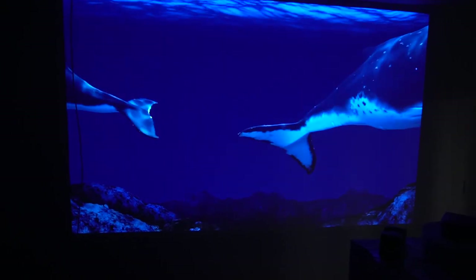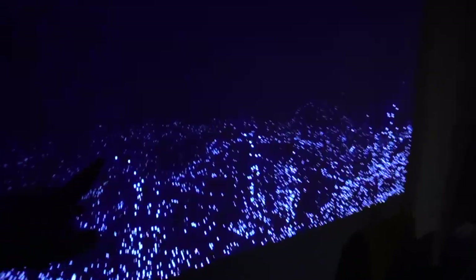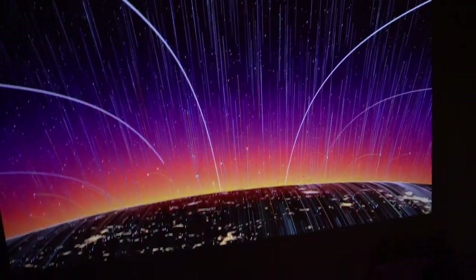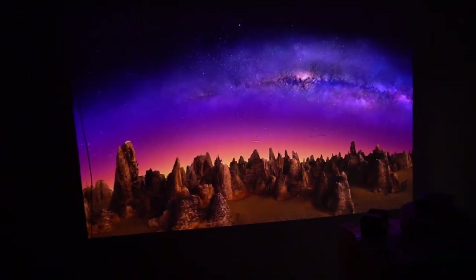Stay tuned for more videos — right now it's not fully set up, you can see the bare wall. We're putting a screen so I don't care about that. This is unbelievable. Totally worth the wait.